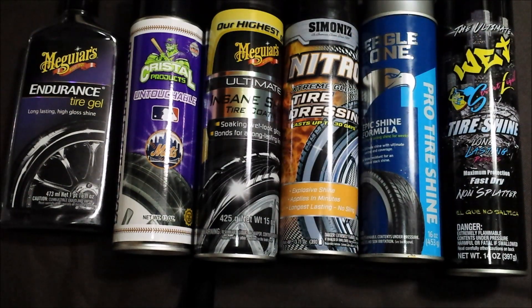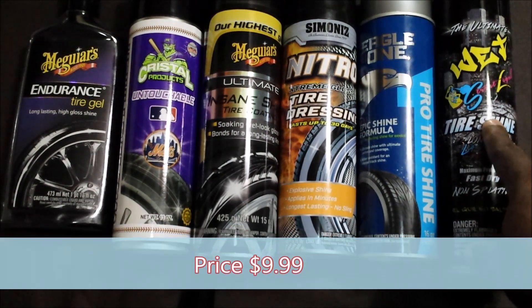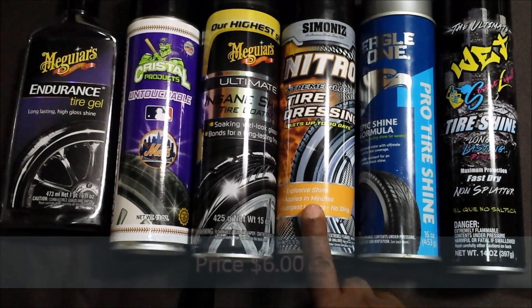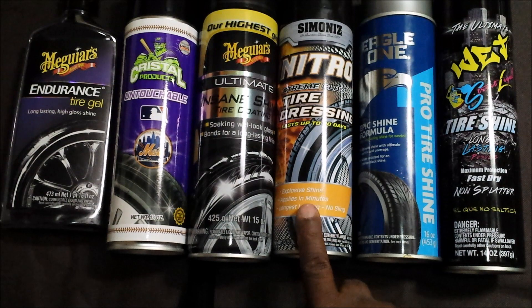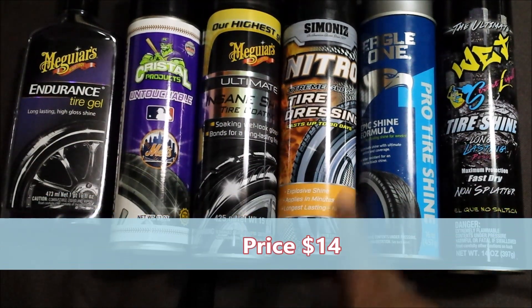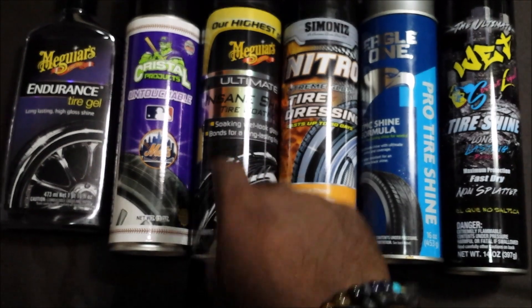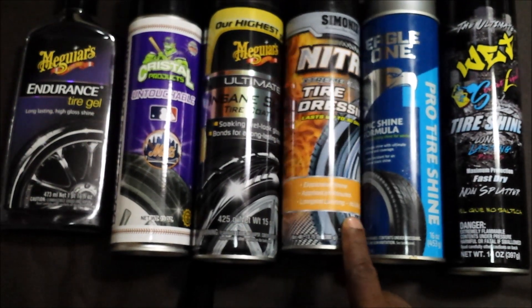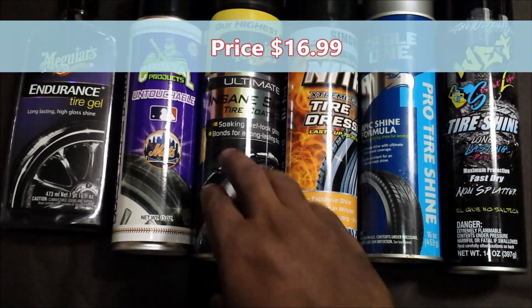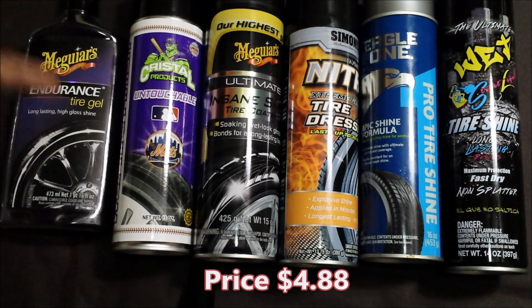Now let's go to pricing. The Ultimate Wet is 14 ounces for ten dollars. The Eagle One is 16 ounces — I paid about nine dollars. The Simoniz I actually picked up at Ross for three dollars, but normally at your local AutoZone you'll get it for about seven dollars. If I say the price wrong I'll put a correction in the description. The Meguiar's Insane Tire Shine is a 15-ounce can. The Endurance is a 13.75-ounce can at nine dollars. The Crystal Untouchable is a 13-ounce can at four dollars and eighty-eight cents.